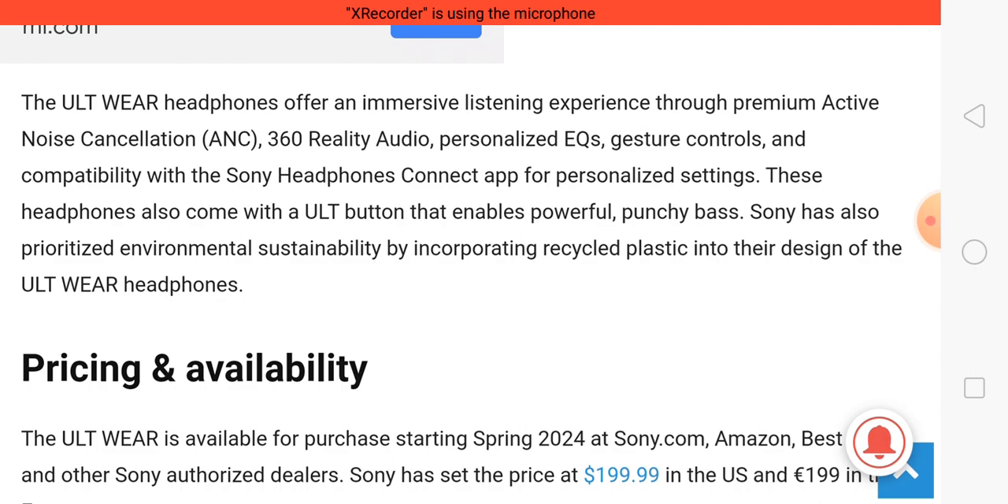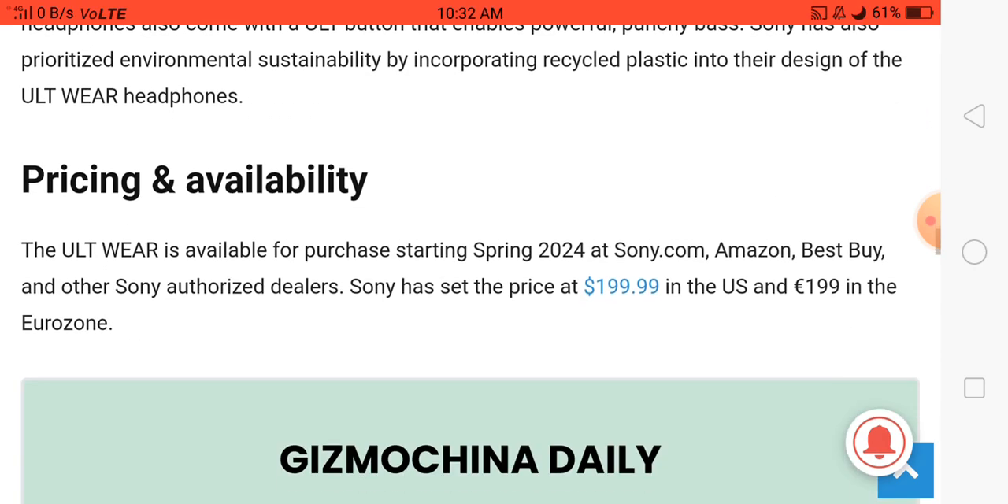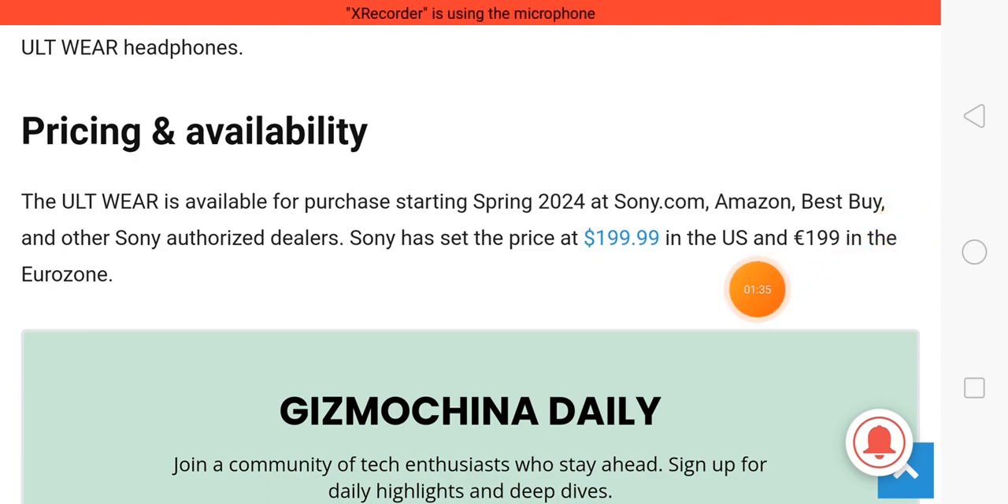Talking about the price, this headphone is priced at $199.99. Let me know what you think about this headphone in the comments, and thank you for watching this video.